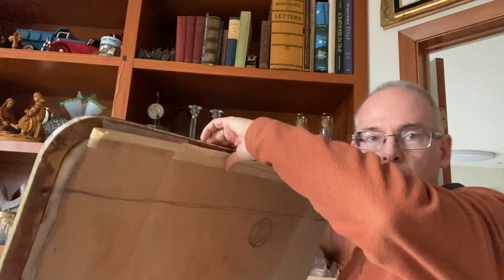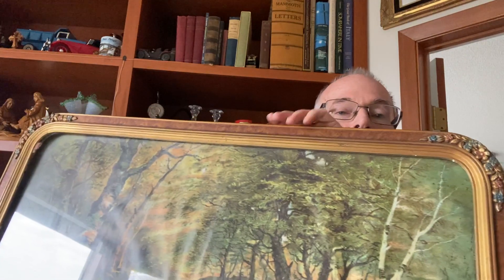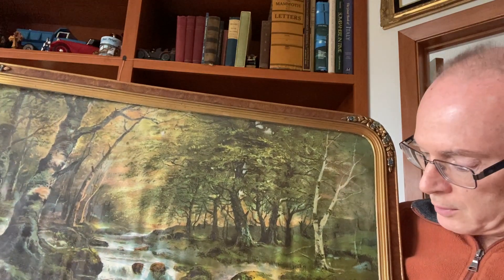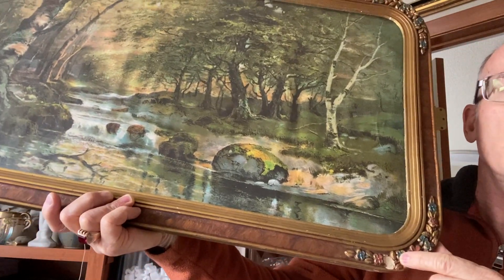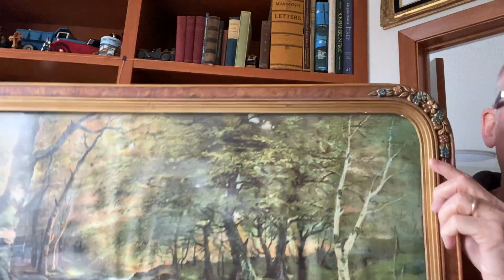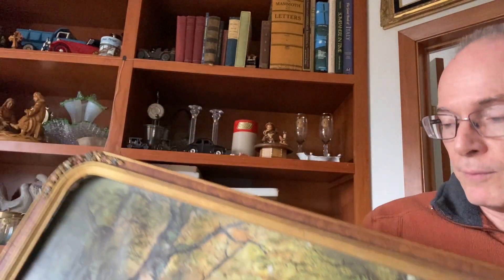The back has been taped on. There is a title on the back — it says 'The Forest Stream.' This was cut down a little bit to fit into this frame with the rounded corners. I just think it's beautiful. The frame does have a couple places where the applique is broken out — it's just a composite material, not hand-carved, just applied to the wood frame. This is actually painted wood grain, but I love the frame.